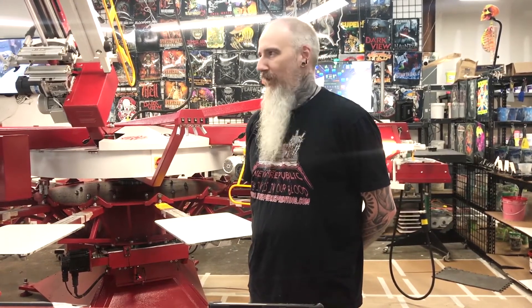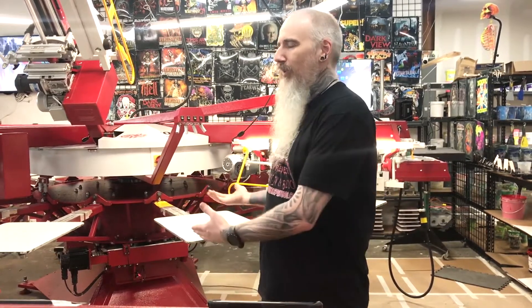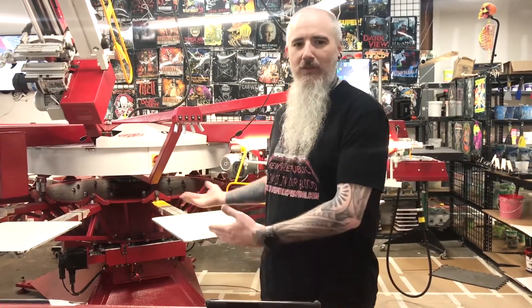We pretty much live print all day long in front of customers. We do it here — we encourage our customers to come in and watch their stuff get printed.